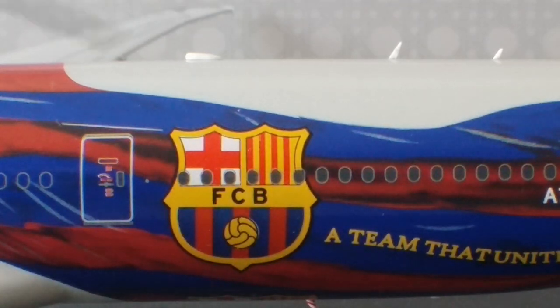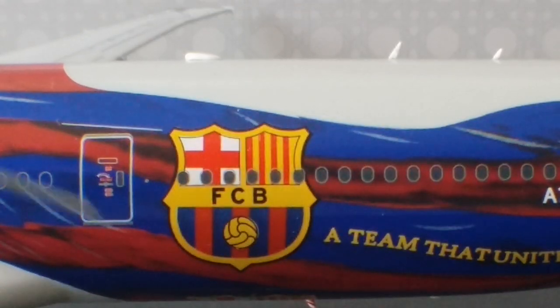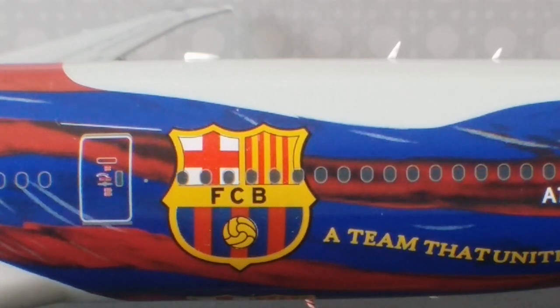Looking at the Barça flag draped in red and blue — they used 20 types of blues and 20 types of red to make the flag's colors on this aircraft. Then you have the FCB crest emblem — this is the emblem of the FC Barcelona team that was remodified and redesigned in 2002 by Catalan designer Claret Serrahima.